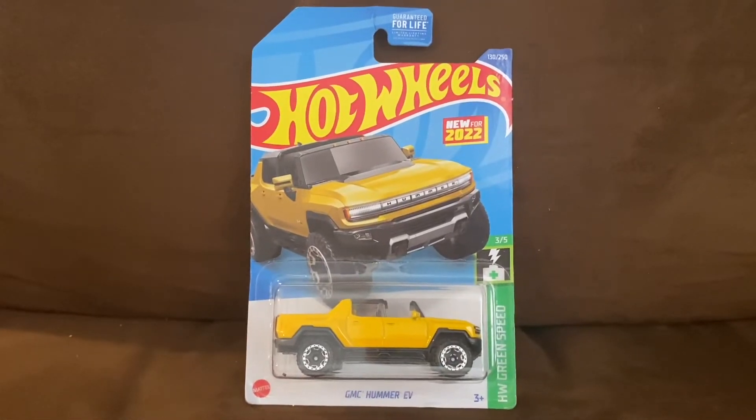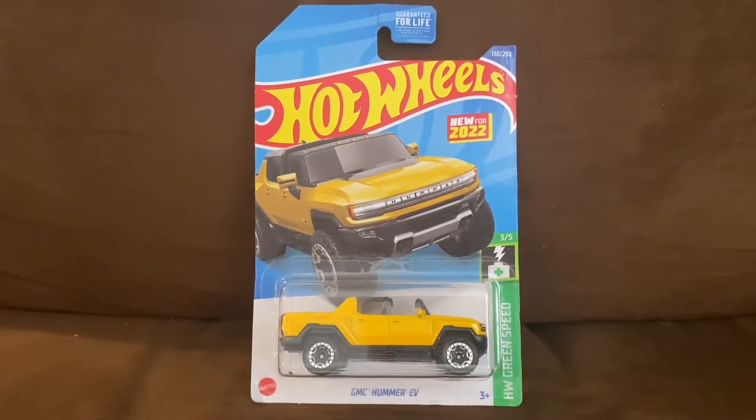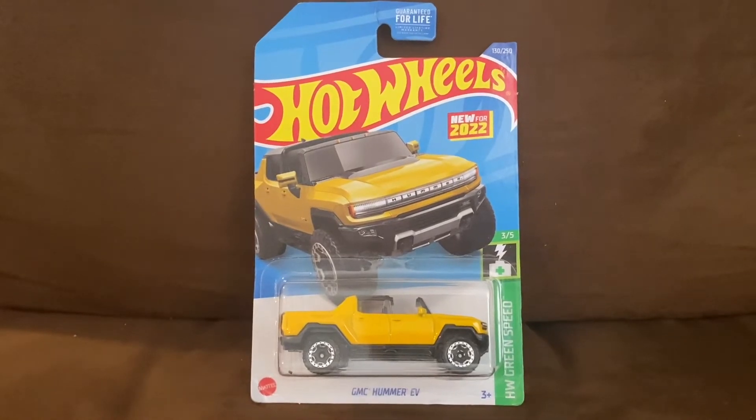What's up everybody, it's Chase Desar from the Night Sky and welcome to another Hot Wheels unboxing and review video. Today we're going to be unboxing and reviewing the GMC Hummer EV, so let's go ahead and unbox this Hot Wheels car.